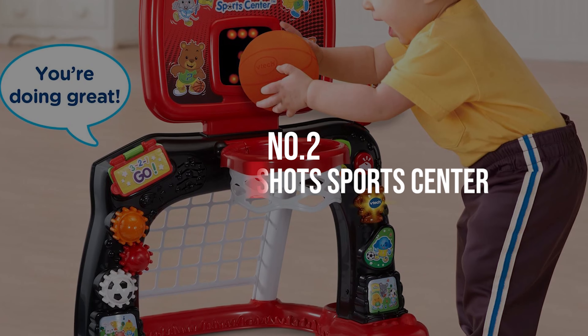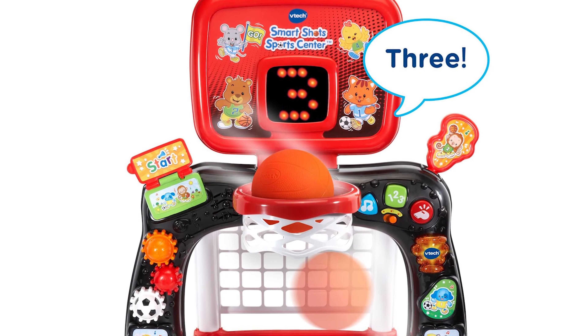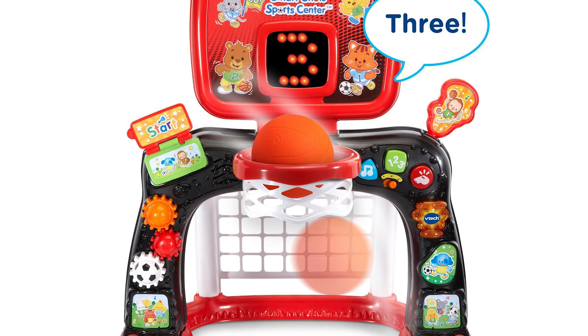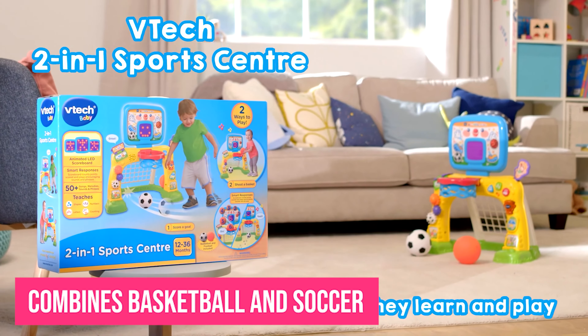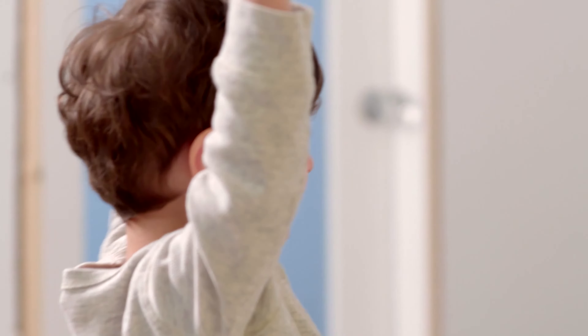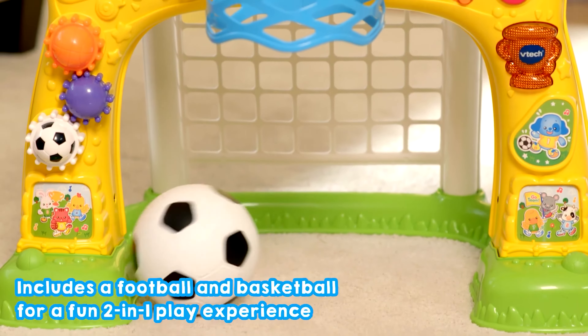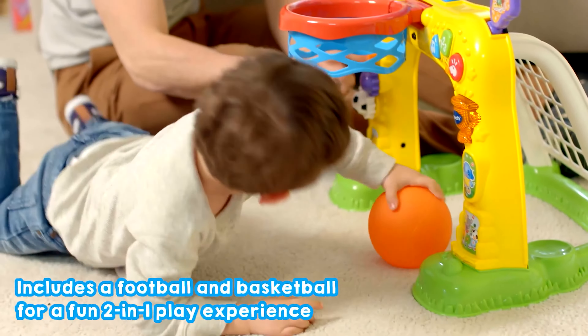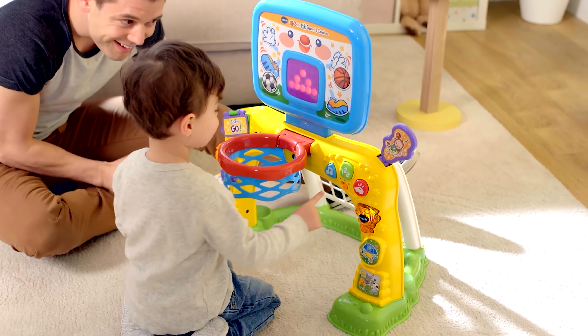Number 2: VTech SmartShot Sports Center. Looking for a gift for a two-year-old future athlete? Don't miss the VTech SmartShot Sports Center. This toddler favorite combines basketball and soccer into one thrilling playset. If your two-year-old is shooting hoops, the scoreboard will keep track of the baskets for her, helping practice number recognition and counting, or she can get ready for soccer season by kicking the soccer ball into the goal. The Sports Center playset makes a lot of fun sounds for encouraging your little sports fan.